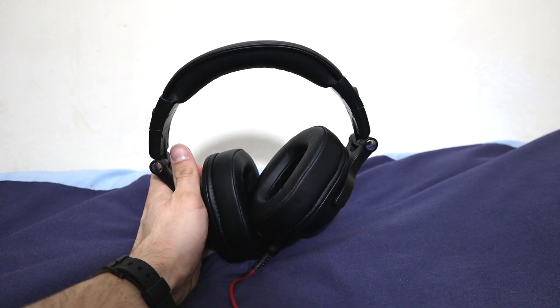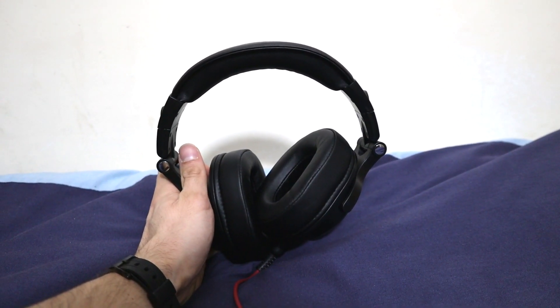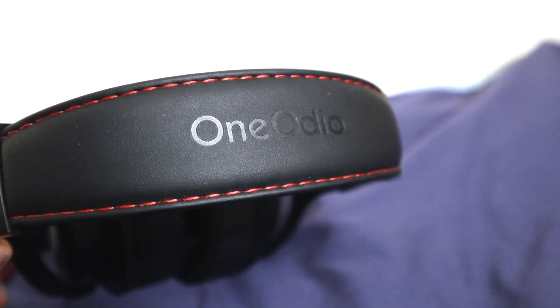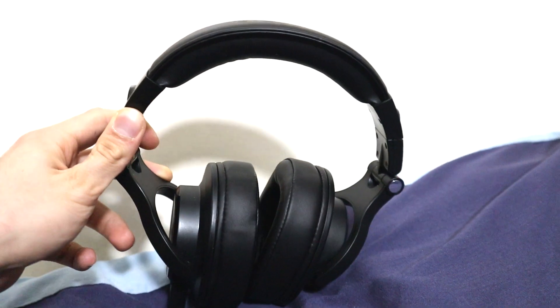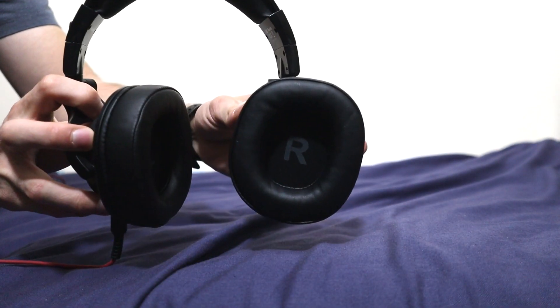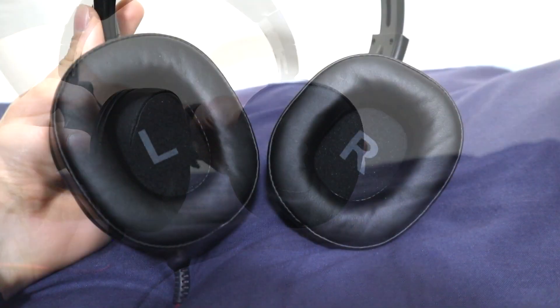These One Audio A71 headphones are the perfect solution for anyone who needs high quality audio from comfortable headphones. The bass provided by the headphones are some of the best on the market, allowing you to hear your favourite songs like never before.